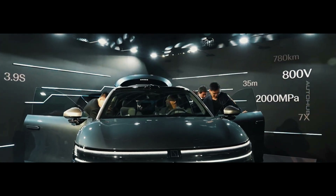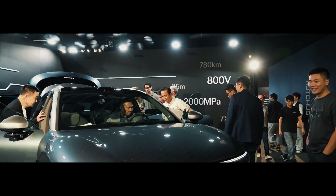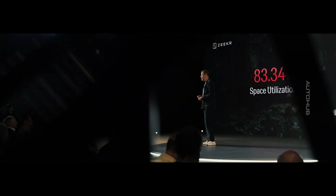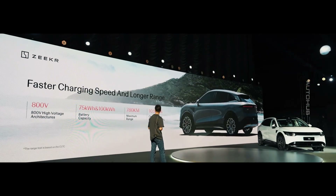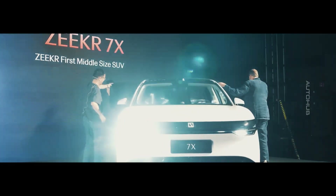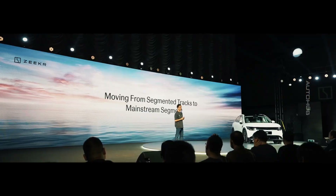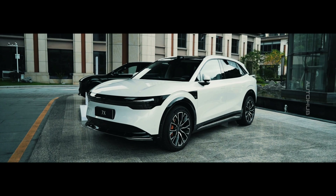The Zyker 7X not only impresses with its technical specifications but also symbolizes global changes in the auto world. While some manufacturers cling to the past in an attempt to maintain their positions, Zyker moves forward, shaping the future of electric mobility. Perhaps soon this name will be synonymous with technological breakthroughs and bold decisions that set a new course for the entire automotive industry.